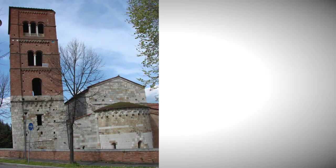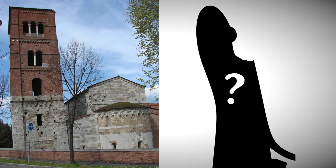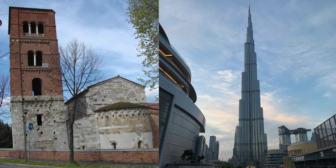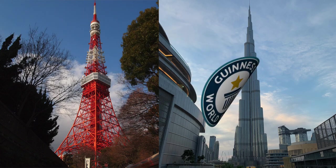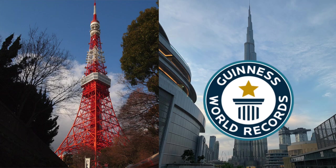Even more impressive than a leaning tower, though, is a leaning building. But what's the difference? A building is intended to be mostly habitable, while a tower serves other functions, such as aiding visibility or communication. For a structure to be eligible as a building for a Guinness Book of World Records award, it has to have at least 50% usable floor space. Otherwise, it qualifies as a tower.